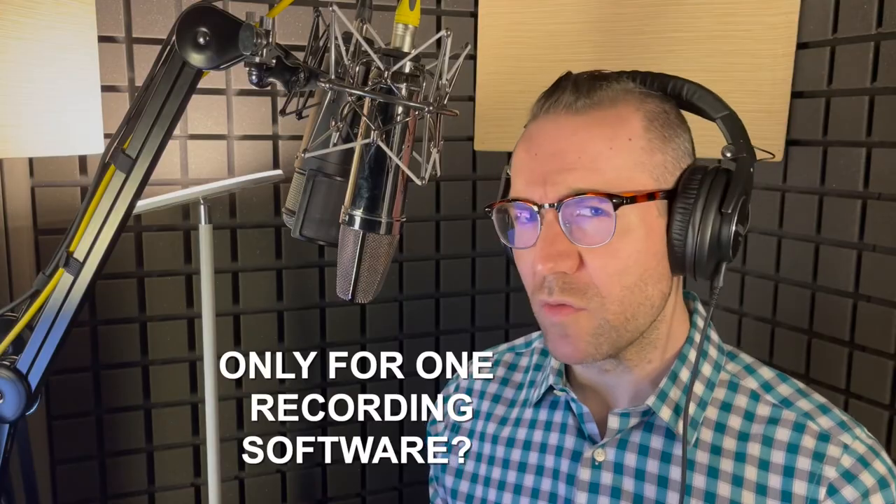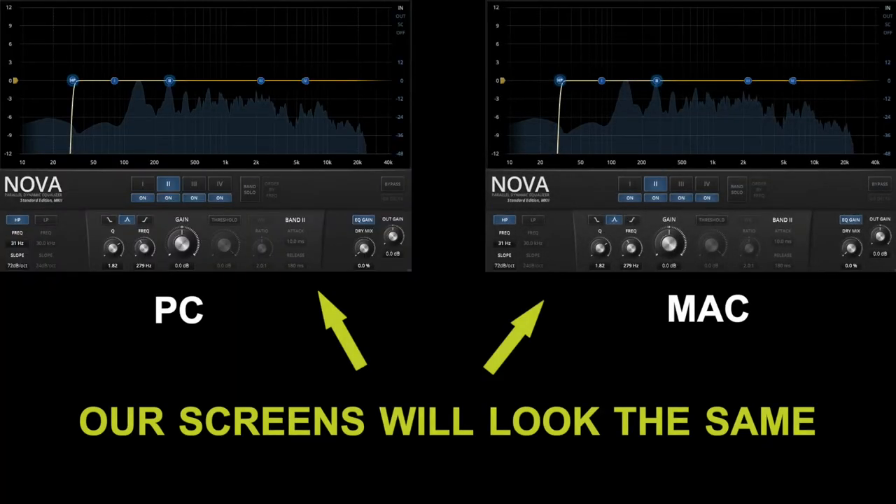Hey Jordan, I work using Adobe Audition, but sometimes use Twisted Wave. Is this course only for one recording software? I'm afraid you're gonna have to have Pro Tools for this course — just kidding, that would be stupid. Whether you're using Reaper on a PC or Twisted Wave on a Mac, we'll actually all be working out of the exact same interface.